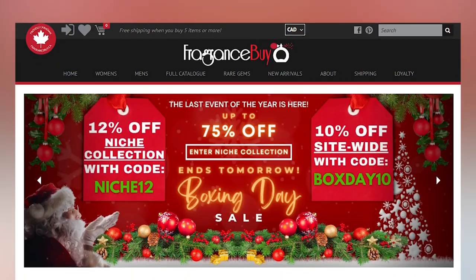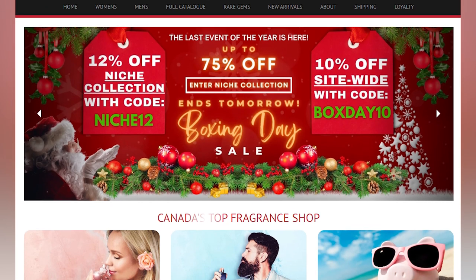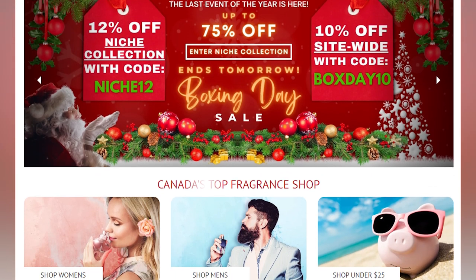Hit the bell icon and make sure to click where it says enable all notifications. A lot of people are saying that they don't get notified when I upload a video, and I'd love to be able to change that. Give this video a thumbs up if you enjoy it or learned something, as that lets YouTube know you like this type of content. If you're interested in purchasing this fragrance, you may do so at fragrancebuy.ca — they actually have it for a really good price at the moment.